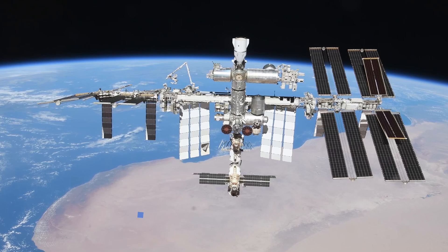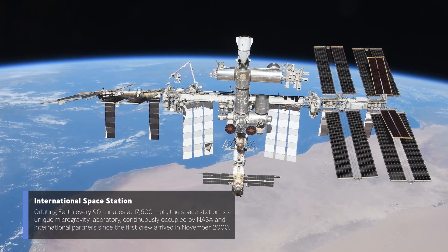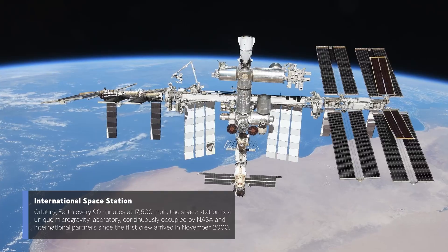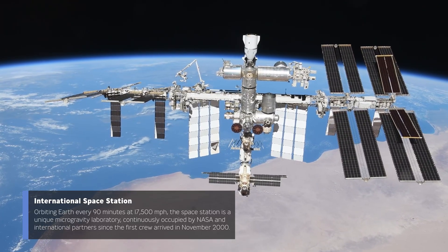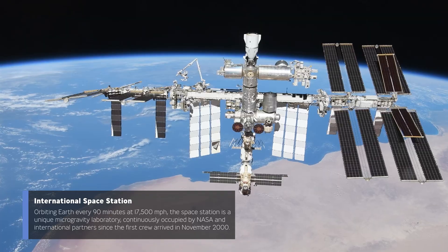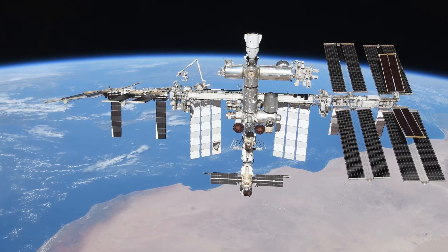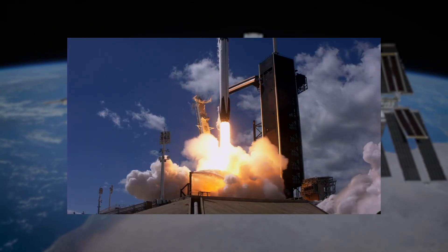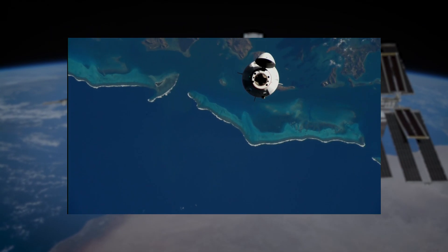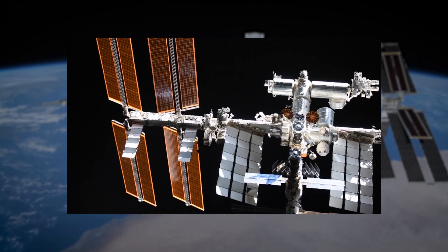Welcome to Station. The International Space Station is a microgravity laboratory 250 miles above the Earth, flying at 17,500 miles per hour. That means we orbit the planet once every 90 minutes. The first time you see Station, it's just breathtaking. You can't believe that you've actually left planet Earth and you're floating in space. Then suddenly those solar arrays come into view and you can see just how massive it is.